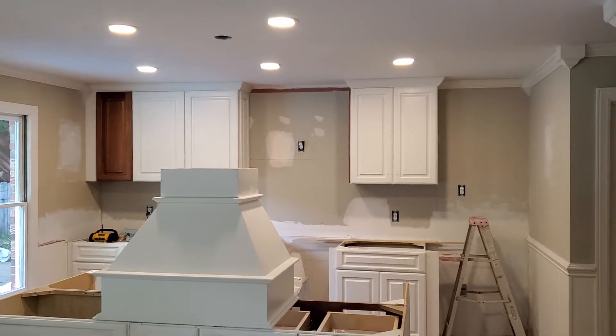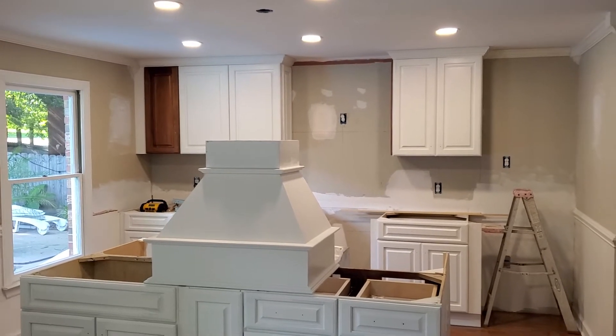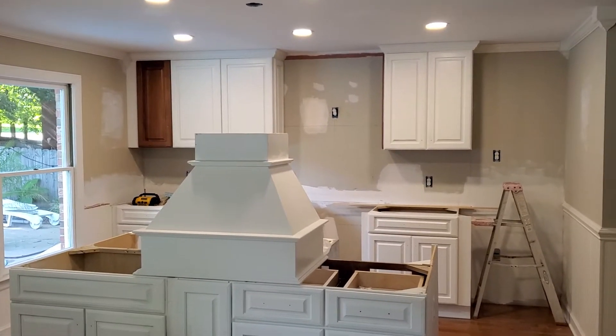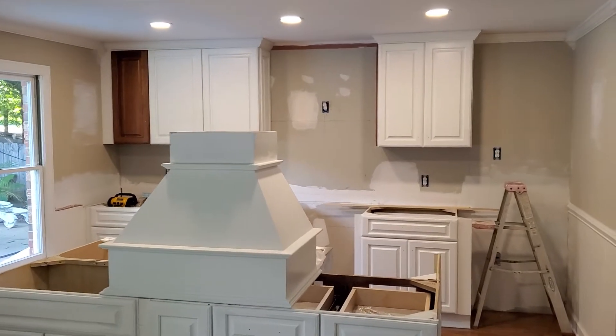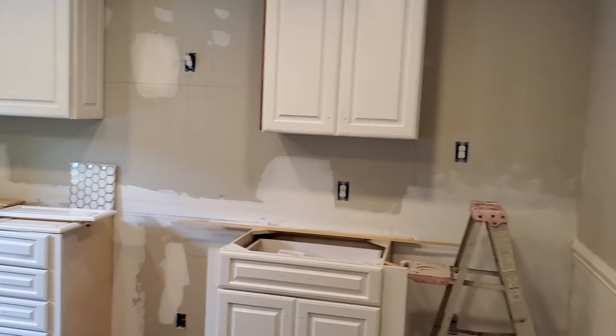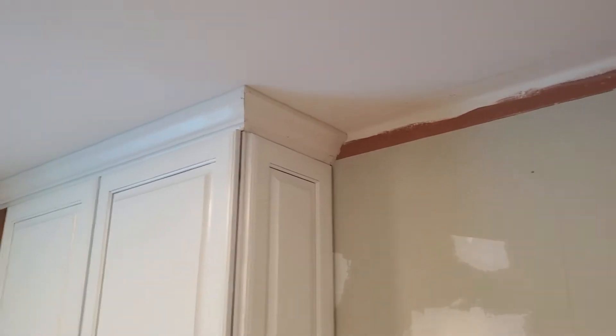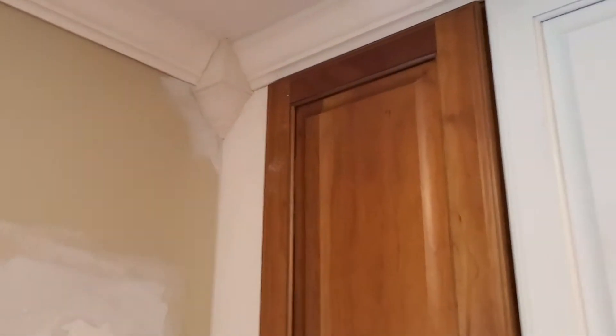Hey, welcome back to another episode of our kitchen and dining family room renovation. We'll start here in the kitchen because that's the most noticeable change. They got the trim up around the cabinets — I really like the trim, it makes the cabinets look like they go all the way to the ceiling. I never did like when there's an open space between the cabinets and the ceiling.